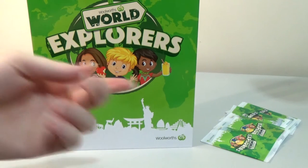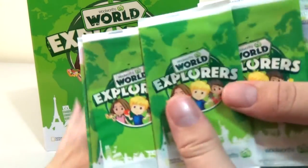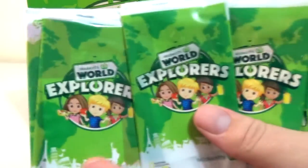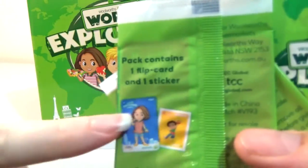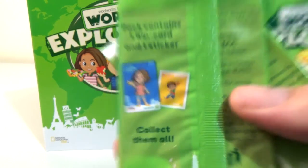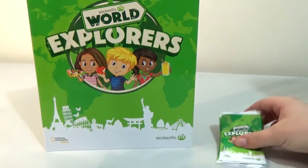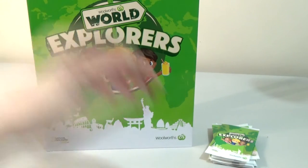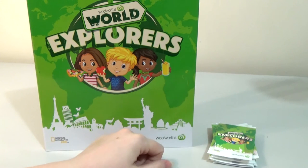They're sort of flip cards — some sort of weird flip card and stickers. A bit like our Woolworths Disney openings, you get a flip card and a sticker in every pack, and obviously you want to try and collect them all. For anyone overseas who happens to be watching, Woolworths is one of our supermarkets — you get these packs every time you spend $20 at the supermarket.